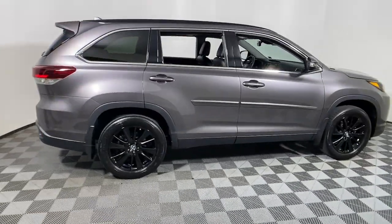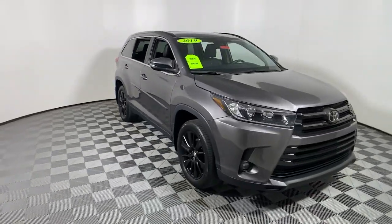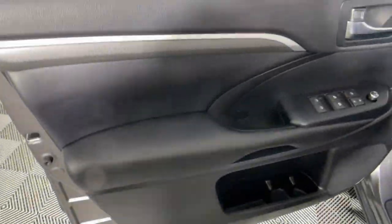This could be the car for you. The 2019 Toyota Highlander, with less than 25,000 miles on the odometer, provides excellent value.